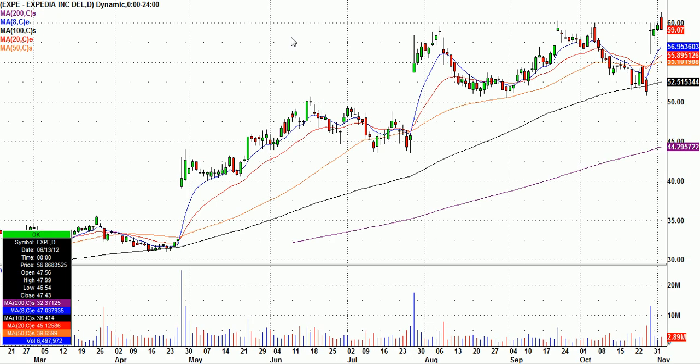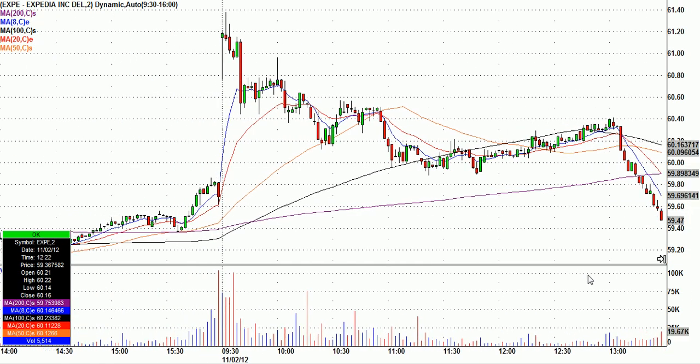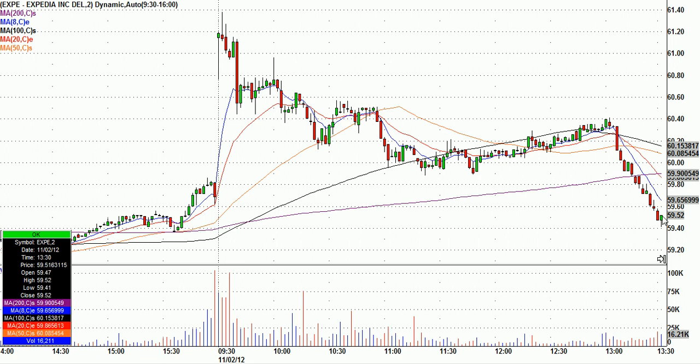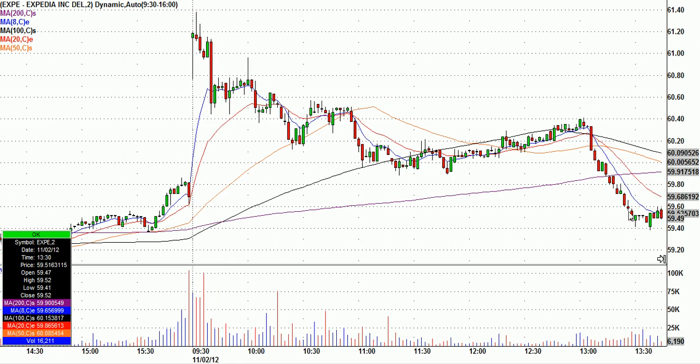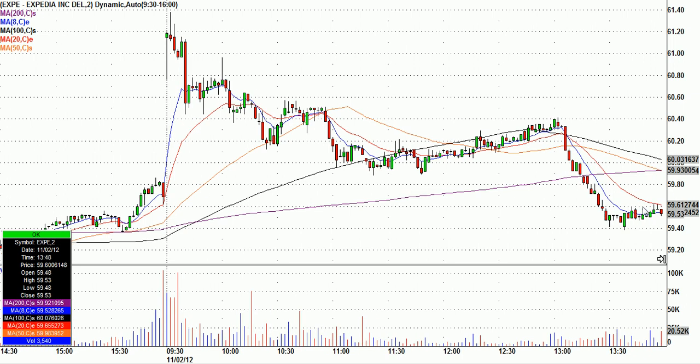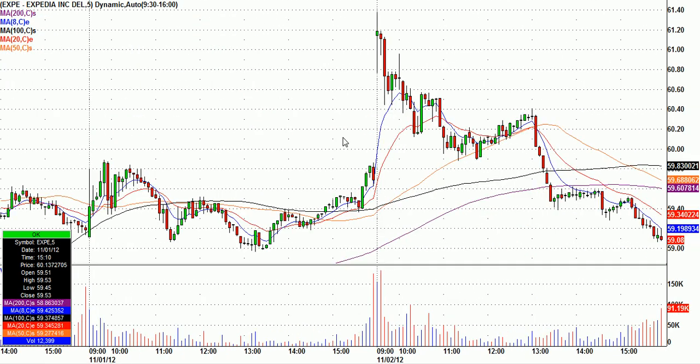I also tried to bottom-feed Expedia. Called EXPE right about here — $59.52 with a 15-cent stop. It ended up going up a little bit, maybe a dime or so, and came back down. The market was just so weak I ended up taking a flat in that one. These are supposed to give a V-bottom when they work, but it was grinding sideways so I got back out for a flat. You can see it rolled over — the market was super weak.